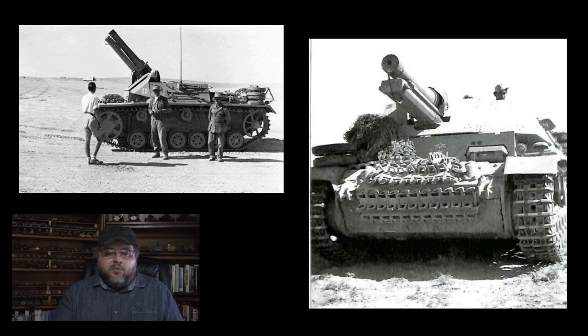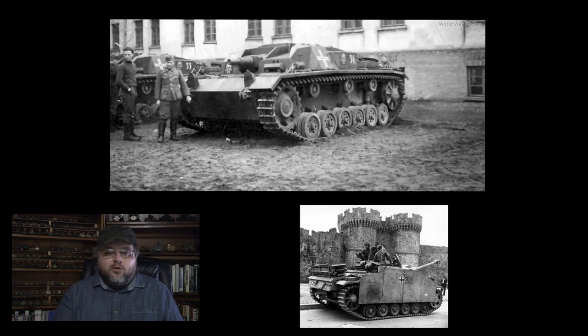The Panzer III hull was also used as the basis of some self-propelled artillery. 24 of the Sturm-Infanteriegeschütz 33B were built, consisting of a Panzer III hull with a 15-centimeter infantry howitzer mounted in an armored casemate. Of course, the most famous vehicle based on the Panzer III is the Sturmgeschütz III. This vehicle will get an entire episode on its own, and it is arguably as important or even more important in the late war period than the Panzer III itself.